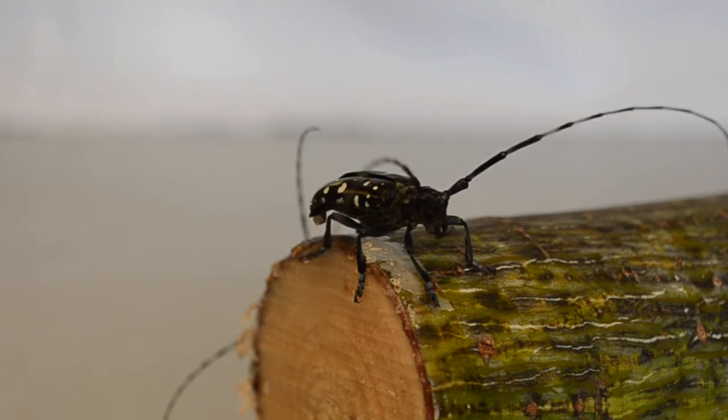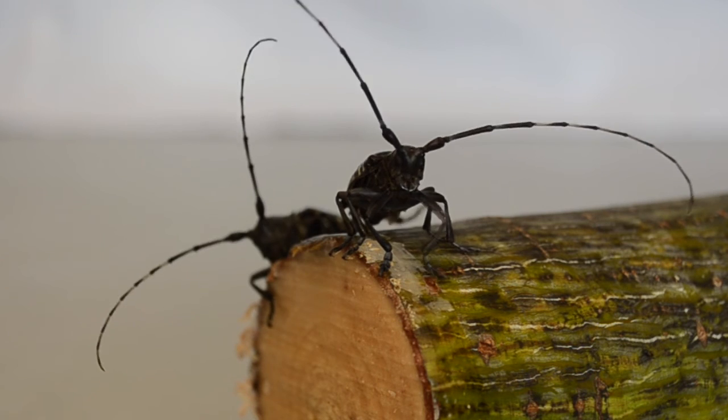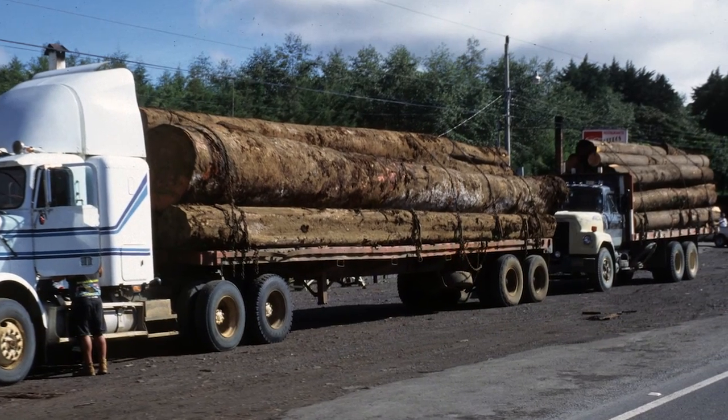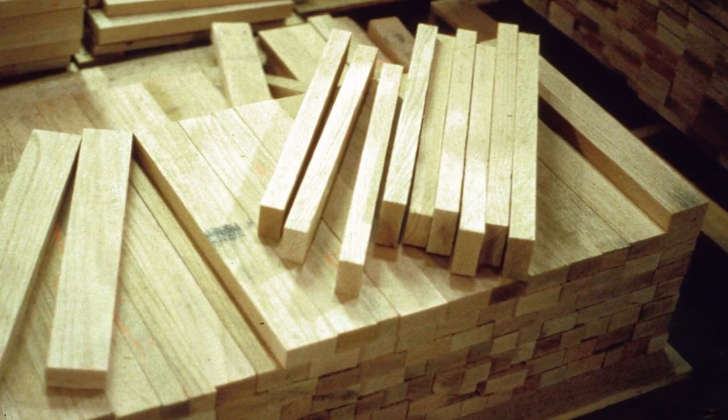Now the beetle is ready to find a mate and start the cycle all over again. On its own, the beetle cannot travel very far. However, humans can move it vast distances, even across continents. The beetle has been introduced several times from China into North America on solid wood packing material, and within the U.S. it can be moved around on wood materials such as nursery stock, wood pallets, and firewood.